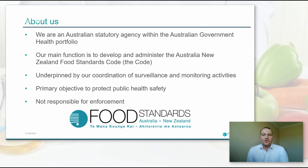A quick introduction to Food Standards Australia New Zealand, or FSANZ as it's more commonly known. We are an Australian statutory authority within the Australian Government Health Portfolio. Our main function is to develop and administer the Australian New Zealand Food Standards Code. The code outlines legal requirements for food for sale in Australia and New Zealand, including maximum levels for metal contaminants and other natural toxicants, and maximum residue limits for agricultural and veterinary chemicals.